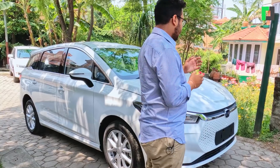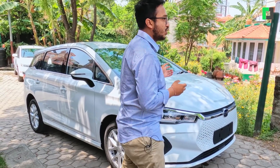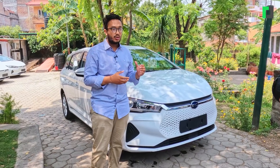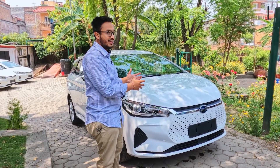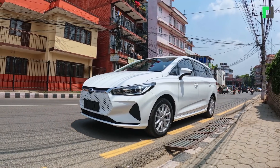In September, we launched the BYD E6. Talking about the features: this car is an electric car with the highest range in Nepal — 522 km.